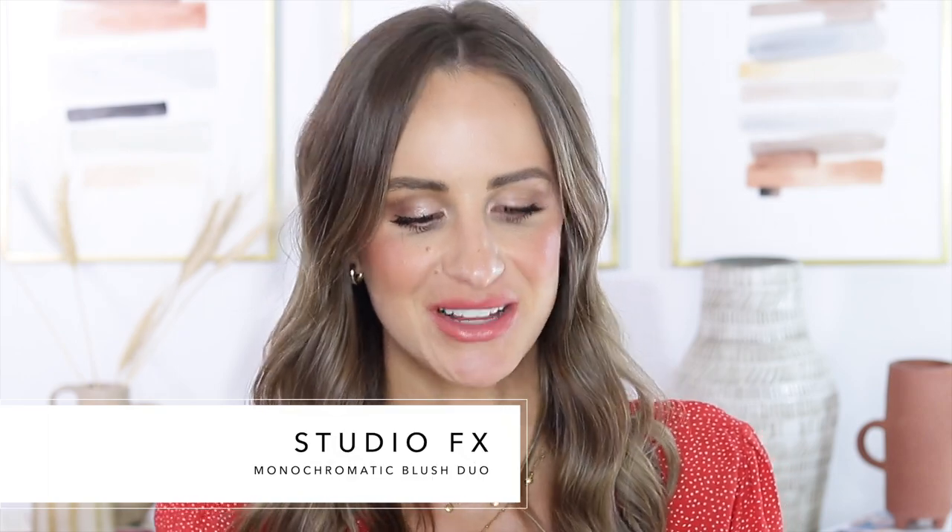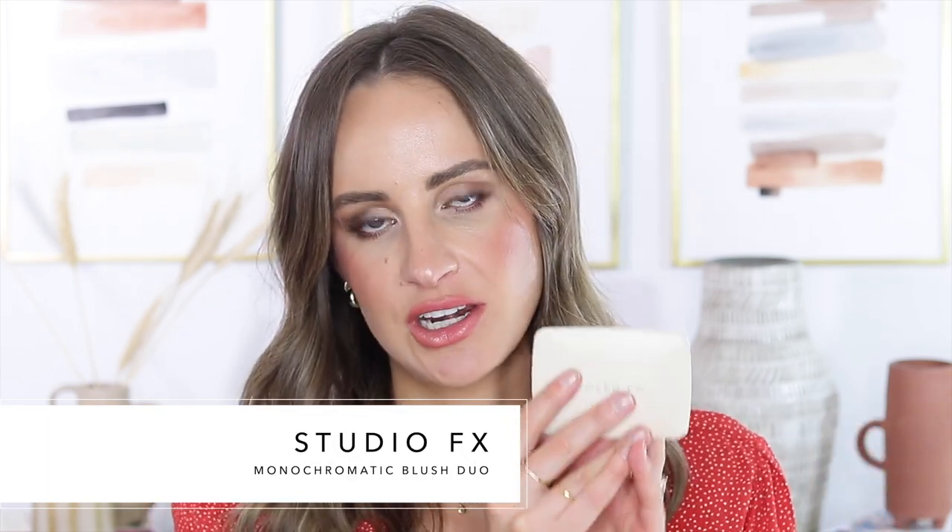For blush, I chose the Cover FX Monochromatic Blush Duo Matte Plus Shimmer in Warm Honey — a really small, thin, compact, nothing bulky or heavy. I like this blush because it has one matte shade and one shimmer shade, so I'm not bringing a highlight — the shimmer side will give me all the glow I need. The blush shade is a rusty rose, kind of pink with a bit of brown, and it will also double as my eyeshadow so I'm not bringing any eyeshadow at all.